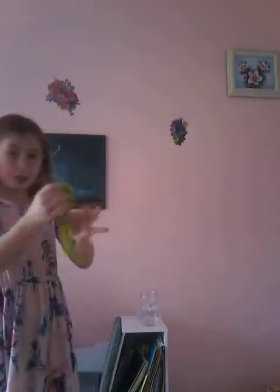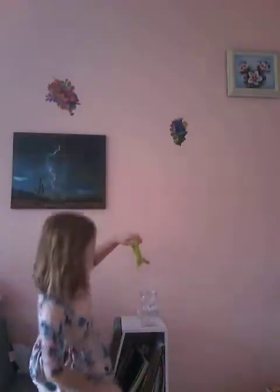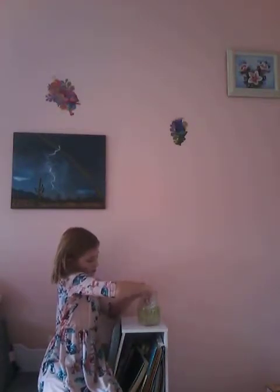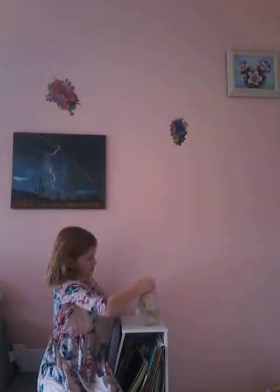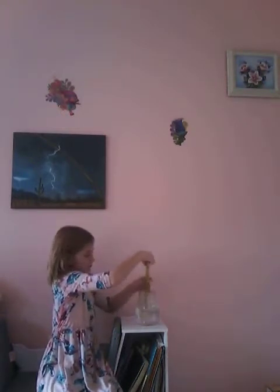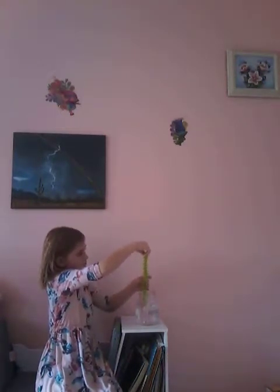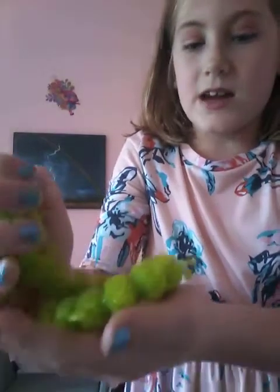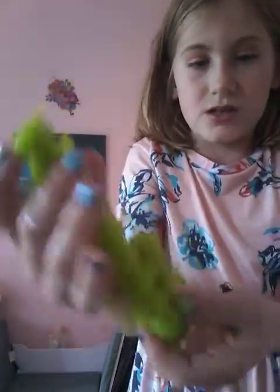So now we have a little worm. Let's see if it is absorbent or not. It looks like it's absorbent, but it's not. It may look like it's absorbing, but it's not — it's just wet.